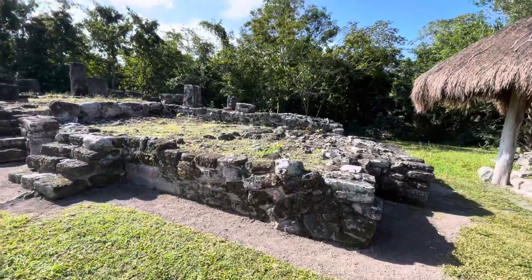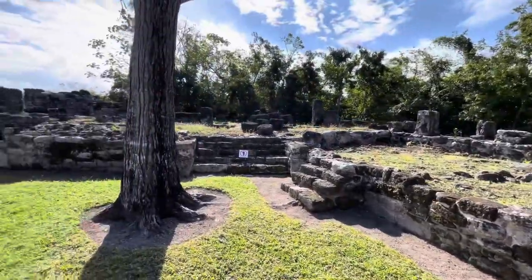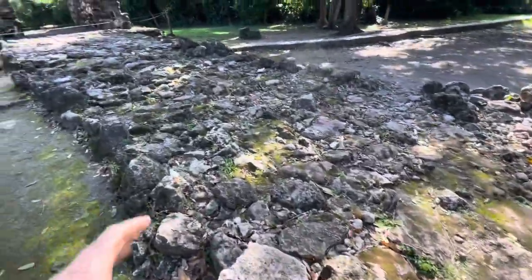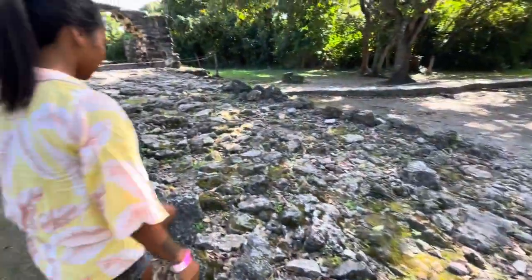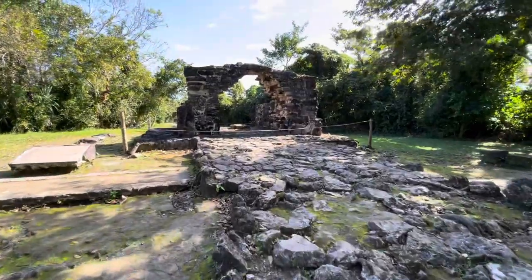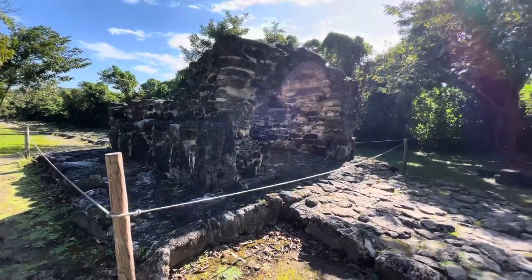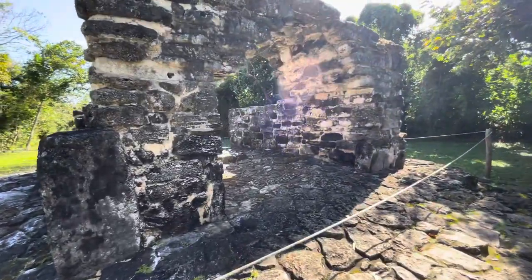This is called the ossuary, and apparently it was for burying people. We're coming up on this archway — this is probably their road at one time, but over the years the rocks have pushed up. It's pretty cool. This archway is the entrance to the city, so it probably would have been guarded and whoever entered had to pass through here.